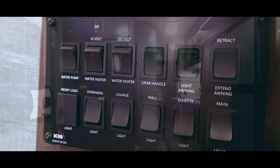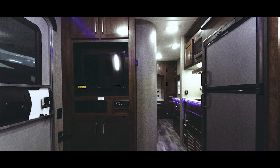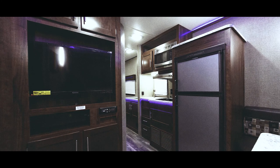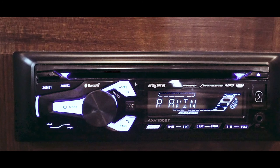There's a large TV and modern entertainment center, and a nice sized fridge. There's also a multimedia player which will play DVDs, MP3s, accept an auxiliary input, and control different zones of speakers.